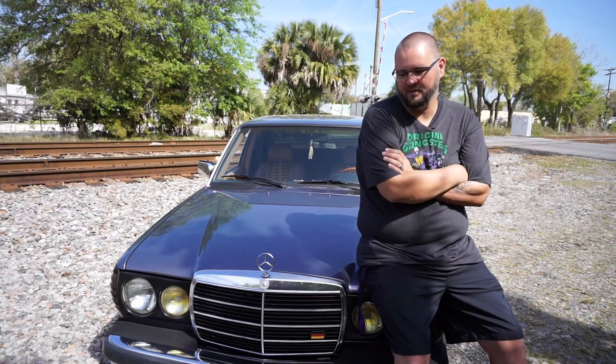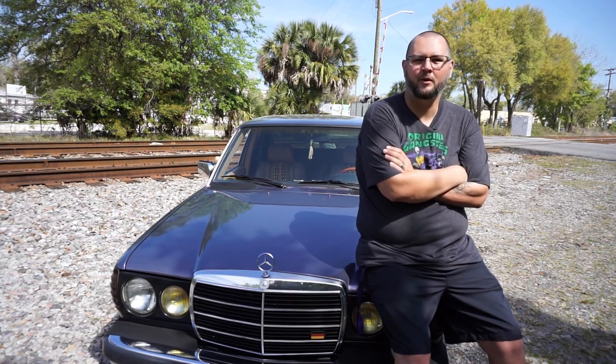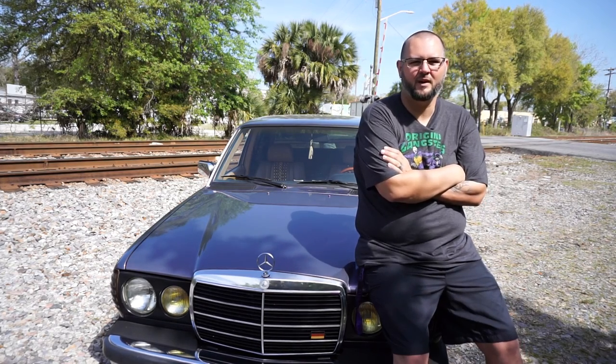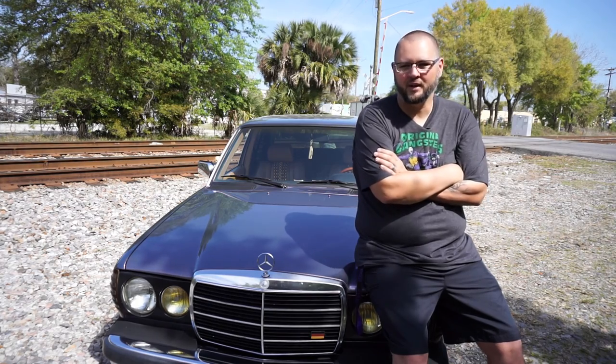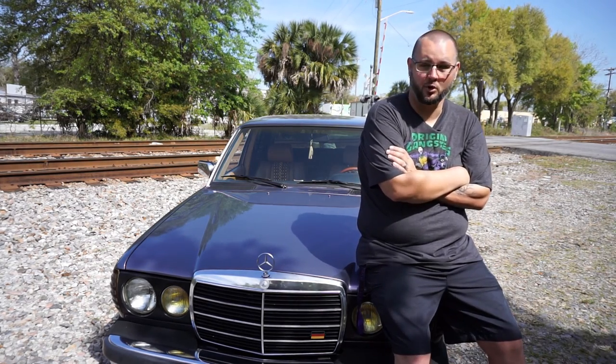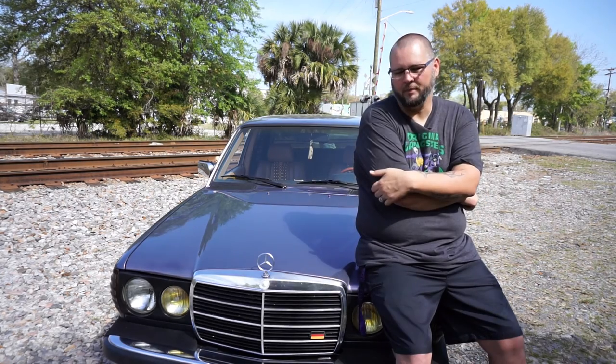Overall, it's just been a fun car to have. You don't see many of them on the road anymore. When everybody sees it, they stop and ask questions — what is it, what year is it. They find out it's a diesel, like, 'Oh, that's cool. Oh, it's a turbo diesel. Does it roll coal?' No, it don't roll coal. The car people like it, the new kids like it, the old people like it.